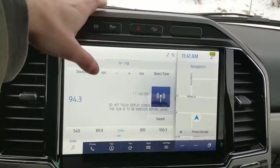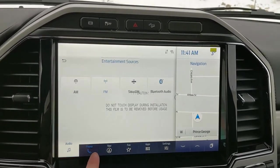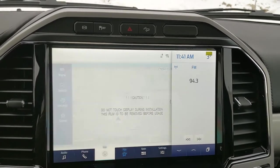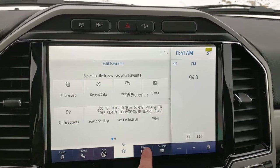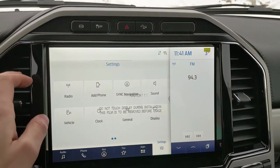Moving on to your center infotainment screen, which is SiriusXM radio and Bluetooth capable so you have some options there. You have your Bluetooth phone controls, a navigation screen so you're hopefully not going to get lost, a favorites screen for all of your most used apps and settings, whatever apps you may have installed, and settings for your screen and other vehicle features.